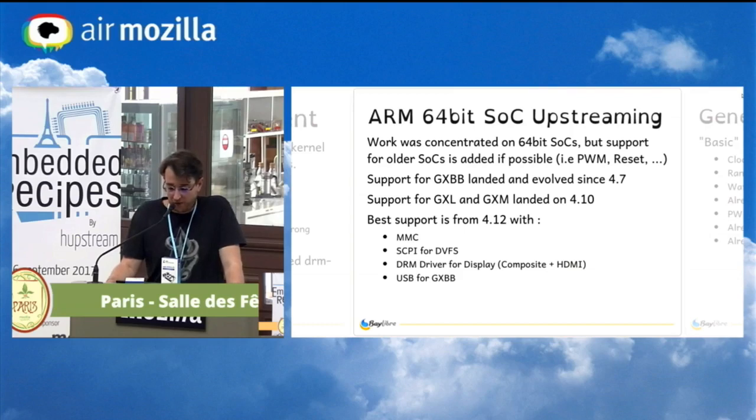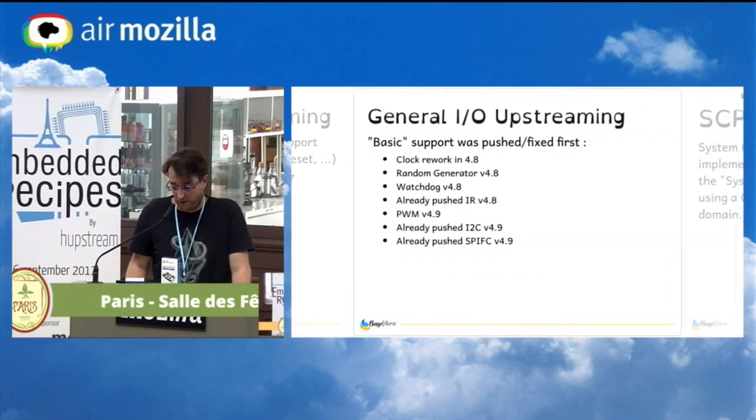We concentrated our work on the earlier 64-bit SOCs, not the 32-bit ones, because you can't even buy them anymore. Since AMLogic is quite a small company, all the hardware is quite similar between revisions, so drivers could work across all the SOCs without a lot of work. Basic support — clock driver, one-wire, watchdog, infrared, PWM, I2C, and SPI — was pushed first.